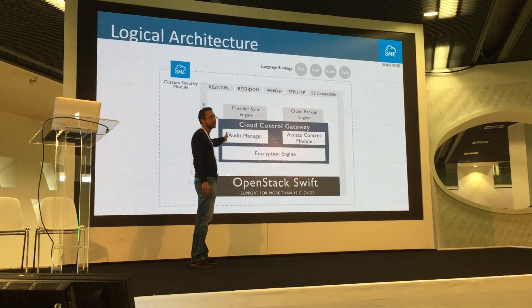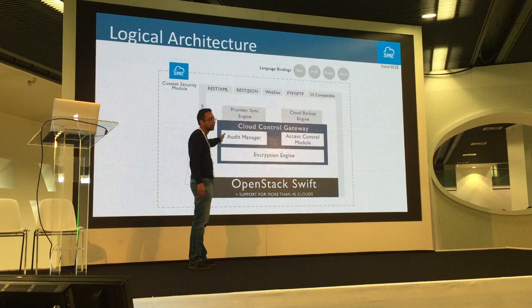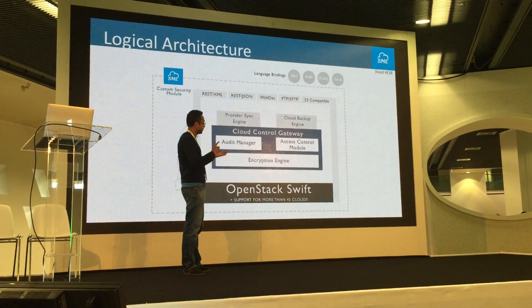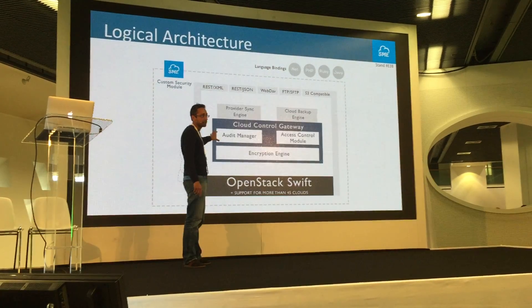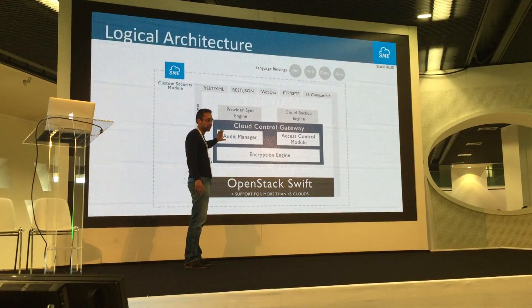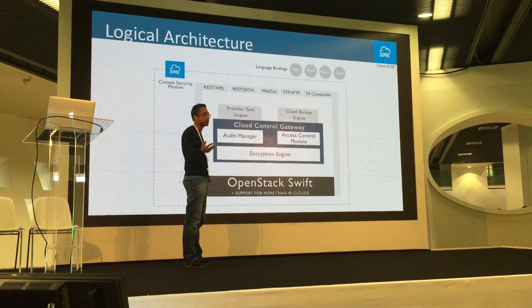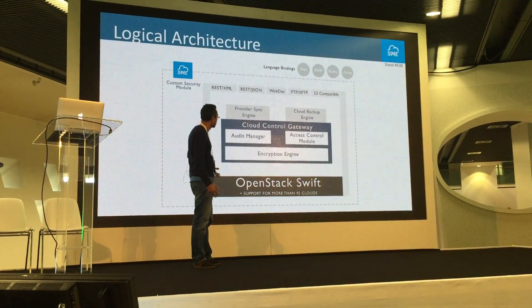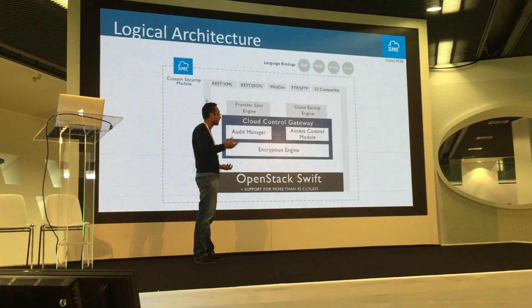Every action is logged through our audit manager. User logins, any file accessed, downloaded, or deleted — everything is logged. So if you need to provide a compliance report to someone, you can generate and provide that report.